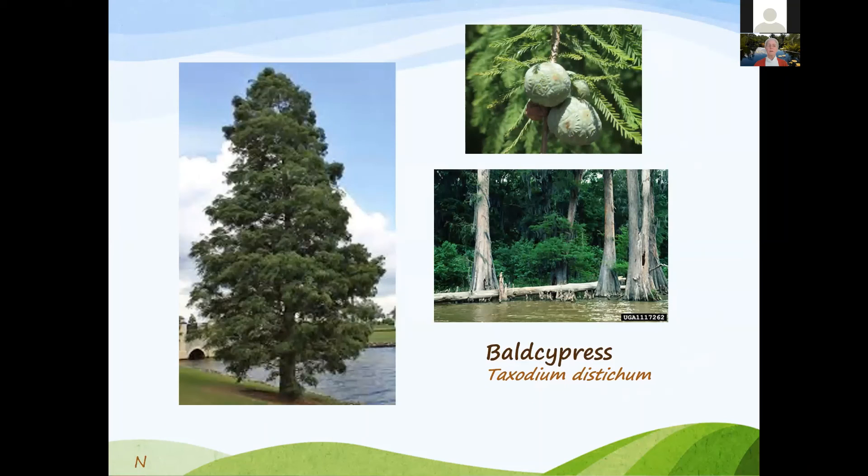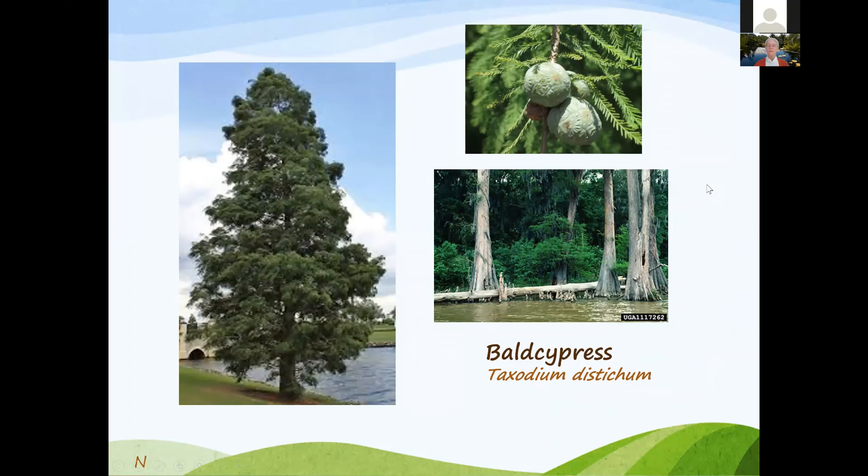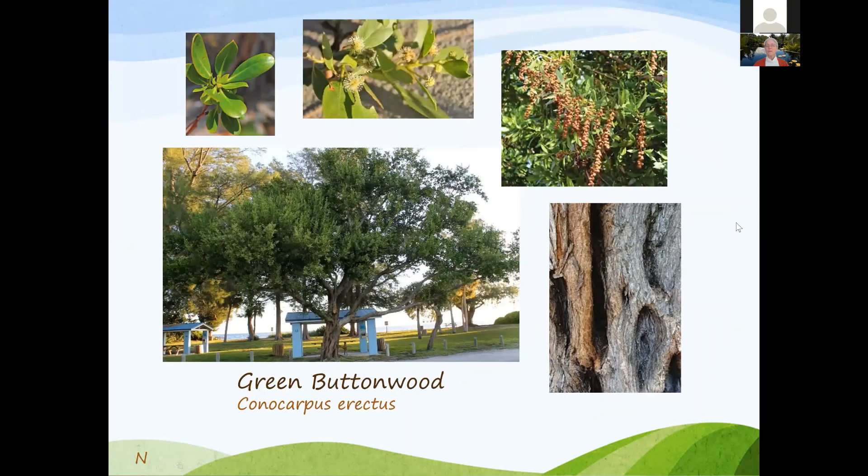Bald cypress is normally found near water or ponds. Green buttonwood is very salt and drought tolerant once established, though in severe drought you may need to give it a little water at the base. Generally fine once established. The trunk has a really wonderful texture over time — a great tree for the landscape.